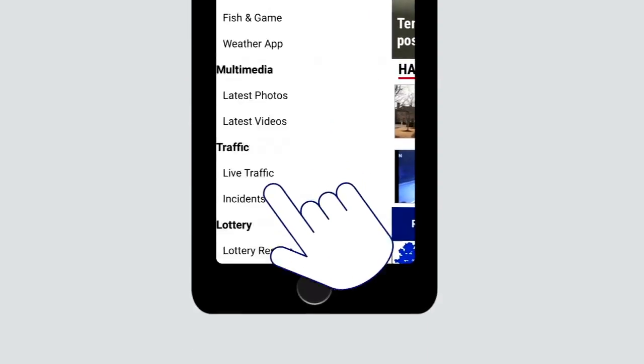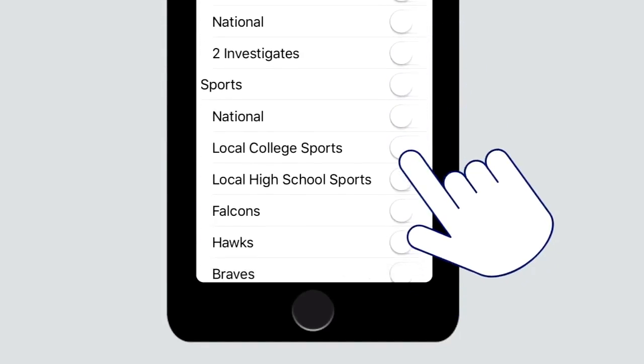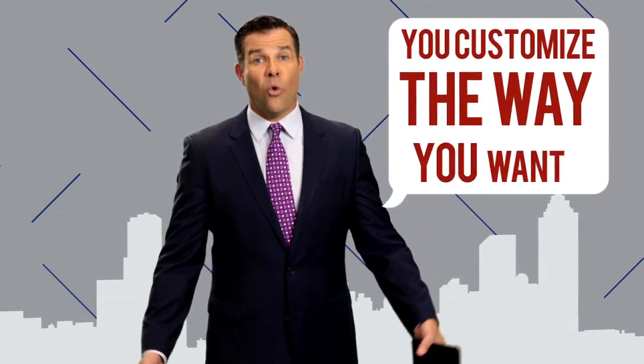Tap the corner, scroll down to settings, then hit customize notifications. Pick alerts for your county, or notifications for investigations or sports. You customize it the way you want it.